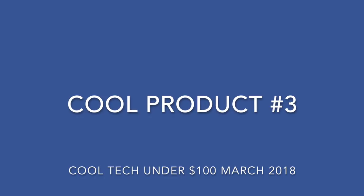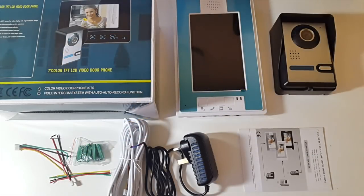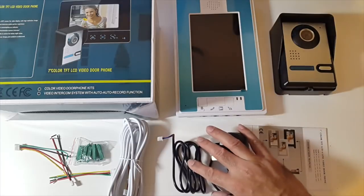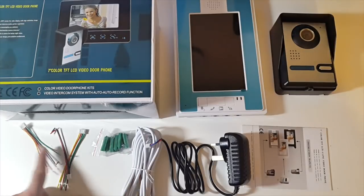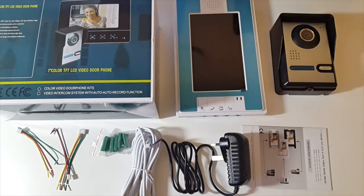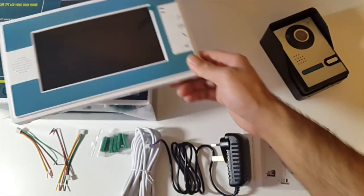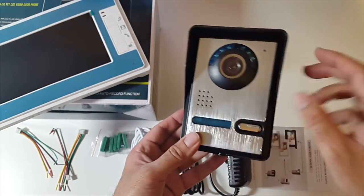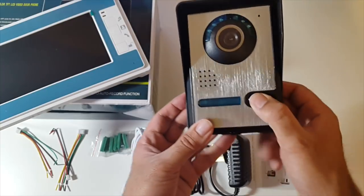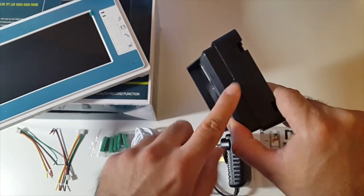Cool product number three — a video doorbell system with a 7 inch intercom monitor. This is everything you get in the kit: an instruction manual, a power adapter, an extension lead, some screws and fixtures, and a few spare wires. This is a complete video doorbell system. It comes with a 7 inch intercom monitor with a few buttons on the side — this stays inside your house. Here is the outside doorbell with a plastic and metal build, a doorbell button, and a nice metal button. At the bottom you've got a screw — you unscrew that to get the outer frame, which attaches to the wall.